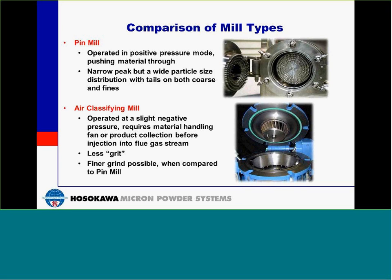To compare the two types of mills: the pin mill can be operated in a positive pressure mode, pushing materials through. It gives you a narrow peak but a wide particle distribution with tails on both the coarse and fines. The air classifying mill operates at a slight negative pressure and requires a material handling fan, or alternatively, you can collect the product with a baghouse and then push it into the system afterwards. The air classifying mill has less grit than the pin mill and can grind finer than the pin mill.